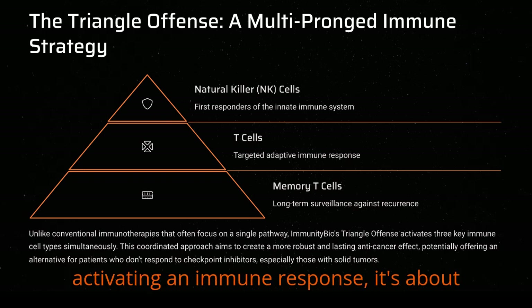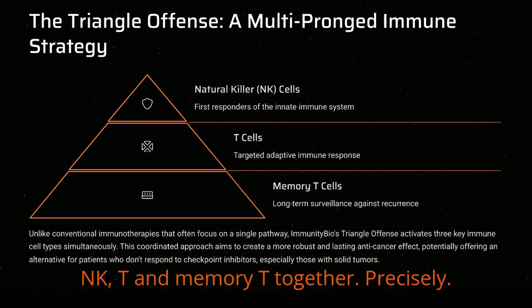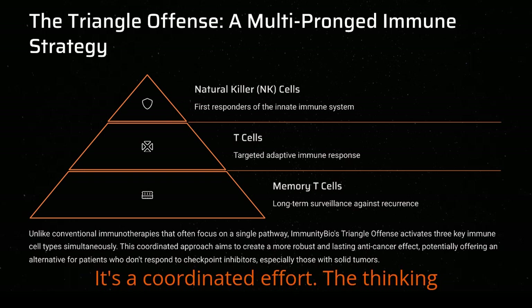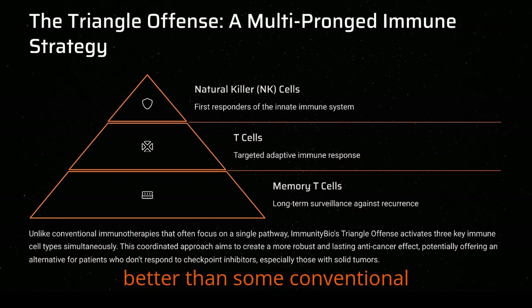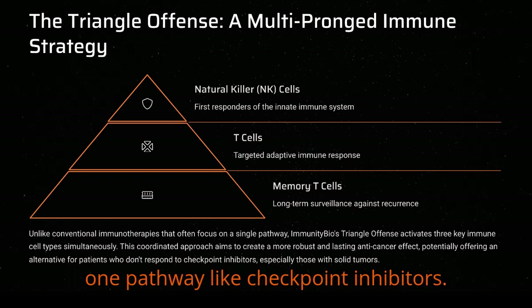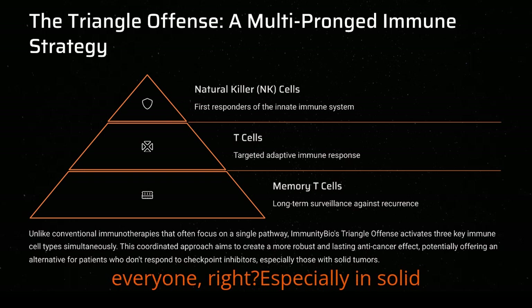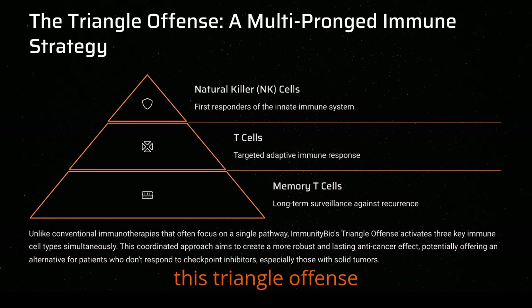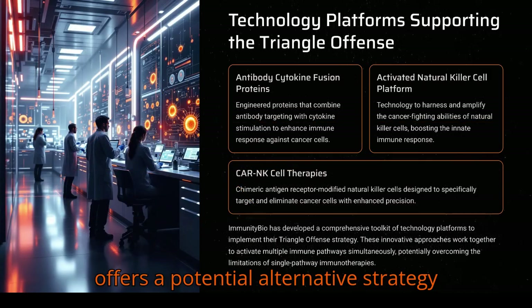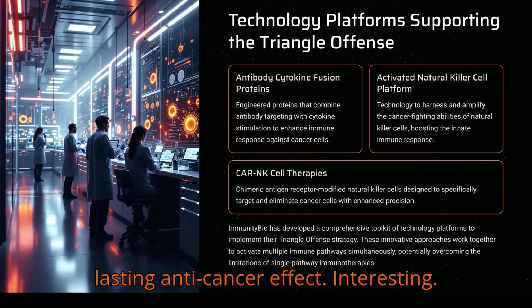So it's not just about activating an immune response — it's about activating these specific types of cells: NK, T, and memory T, together. It's a coordinated effort. The thinking is this multi-pronged attack might work better than conventional immunotherapies that often focus on just one pathway, like checkpoint inhibitors. Checkpoint inhibitors have been amazing, but they don't work for everyone, especially in solid tumors. A significant number of patients don't respond. So this triangle offense offers a potential alternative strategy to get a more robust and hopefully more lasting anti-cancer effect.